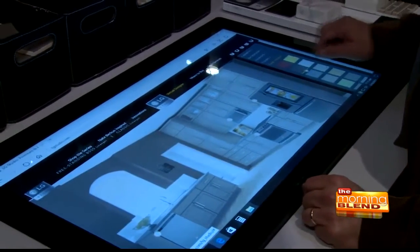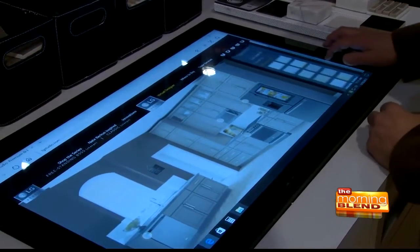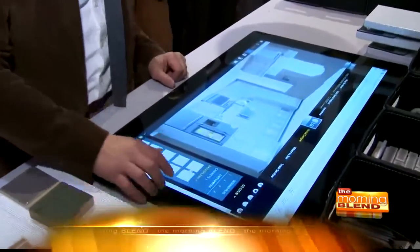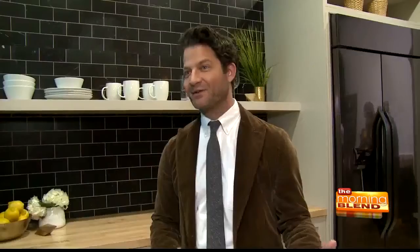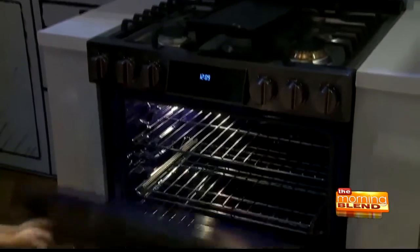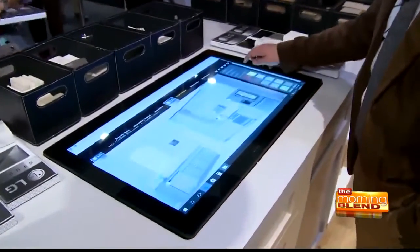Anybody can log on to LGStudio.com and toy with all of the design elements necessary to create a kitchen. You could get your friends involved on Facebook and say, 'What do you think of this? I just finished using the virtual design tool on LGStudio.com — this is what I think I'm about to write a check for. Who likes it? Who doesn't?' Go to LGStudio.com to learn more about the new black stainless steel appliances and create your own dream kitchen with the LG Virtual Design Tool.